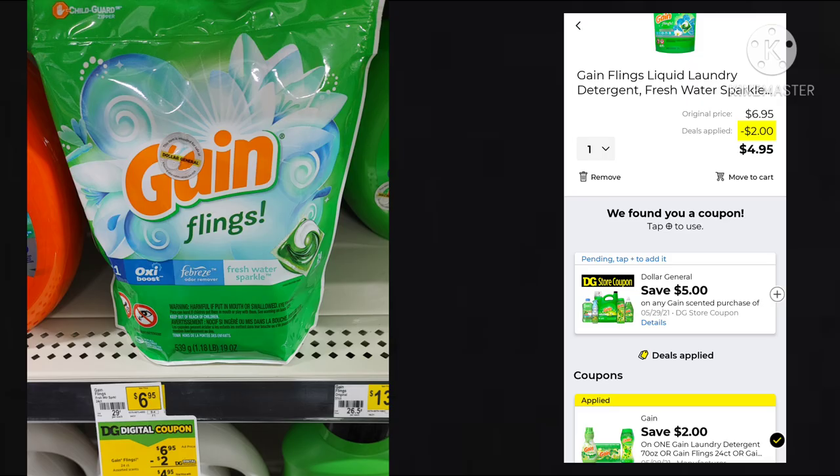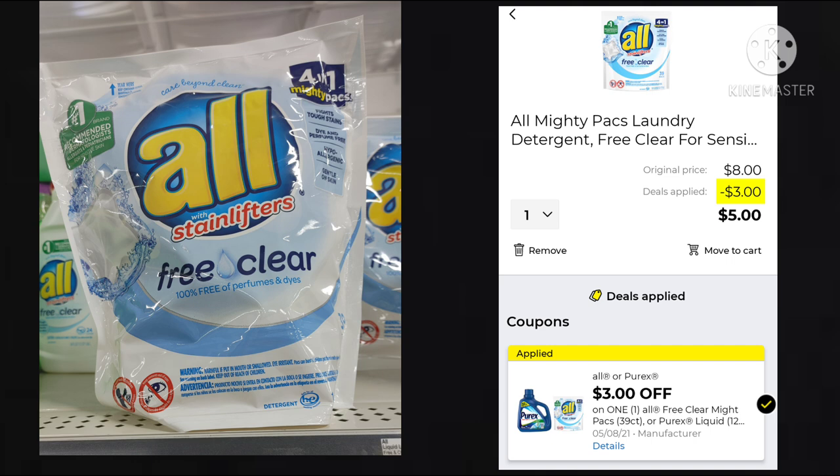Now we're going to go over a few laundry deals. The Gain Flings — this is the bigger bag — it is $6.95. We do have a $2 off coupon making it $4.95. We also got a Save $5 when you spend $30 on Gain products coupon, so keep that clipped because we don't know what Gain coupons are coming up. Next, we have the All Free and Clear — this is the big bag — it's $8, with a $3 off digital making it $5. You can also use this on the Purex, so if you prefer Purex to the All, just pick whichever one you want.